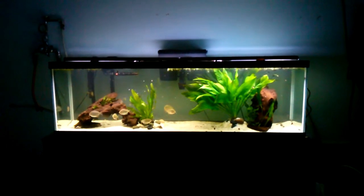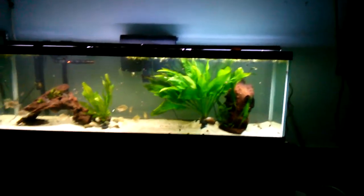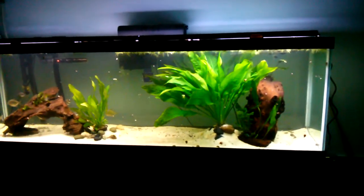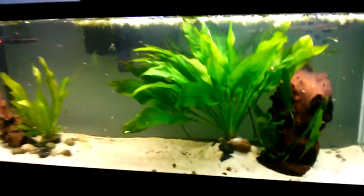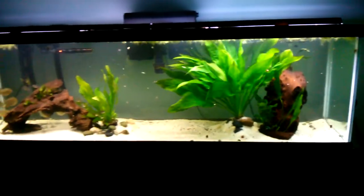What's up YouTube? Just bringing a video today. I just got out of work, and before I went into work I got this massive Amazon sword. The guy at the store said it was the biggest one he's ever seen, and I'd have to agree with him — it is absolutely massive. It actually touches the top of the water, and this is a 125 gallon fish tank.